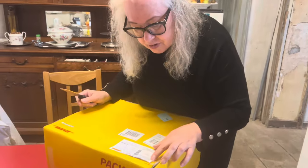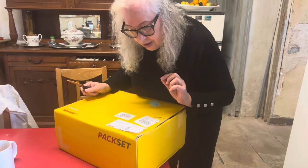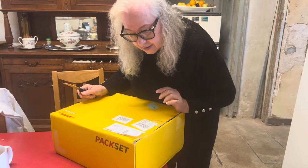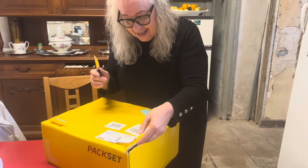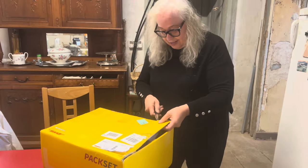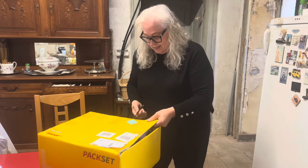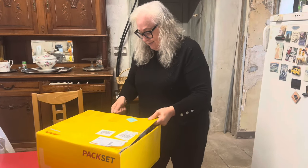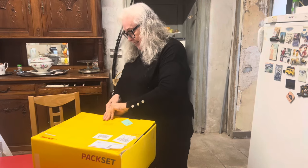I've just received this wonderful package and it comes from a lady from Essen. I know who this is — she sent me a message on Instagram that she was sending me something and I've just received it. I'm so excited, I love getting gifts!